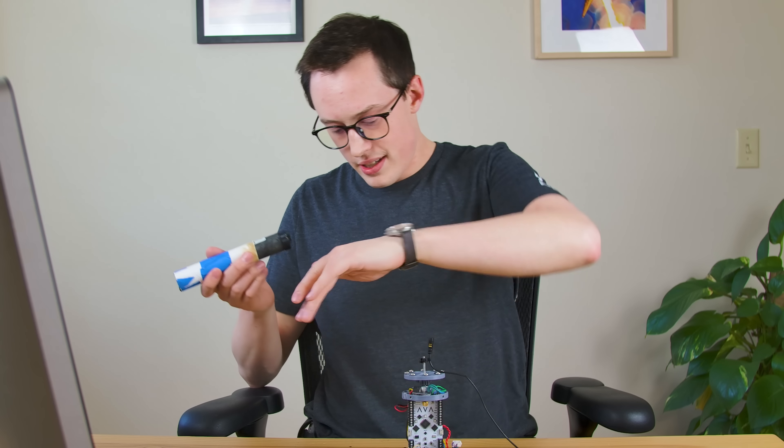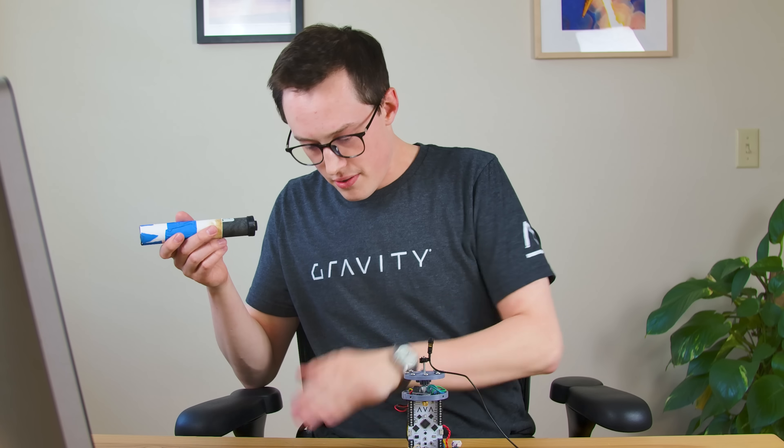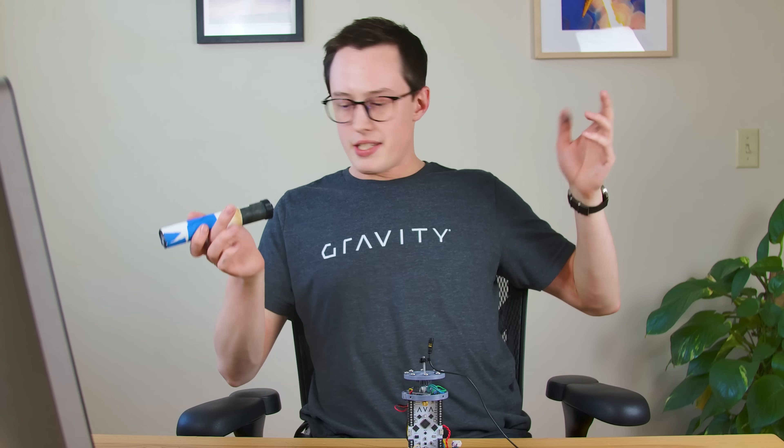And now there is motor soot all over. Okay, well that's fun. That's nice.